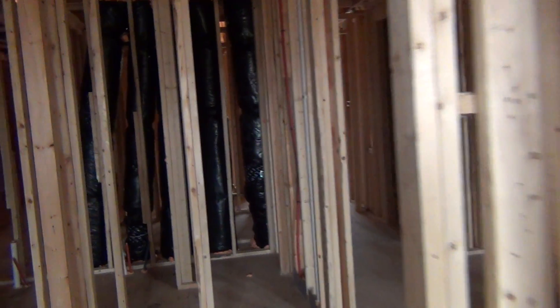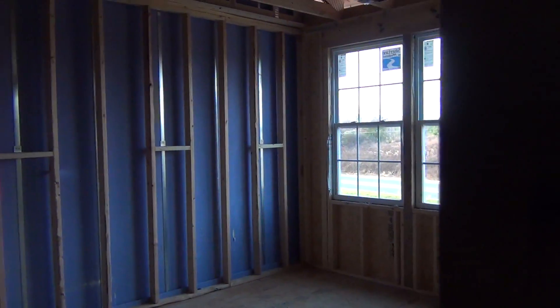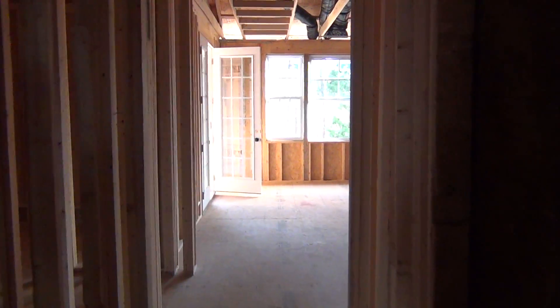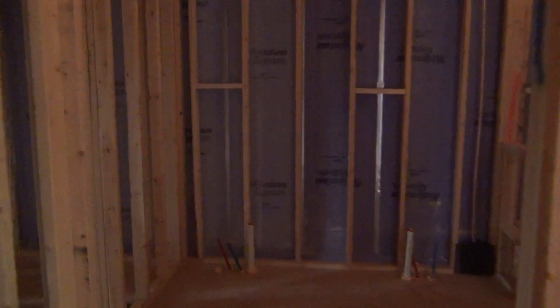The price point on these units — there are duplexes and there are triplexes — townhome units, two and three at a time. Let's walk back to the master. You're in the $500,000 to $580,000 range. Huge, lovely master suite.